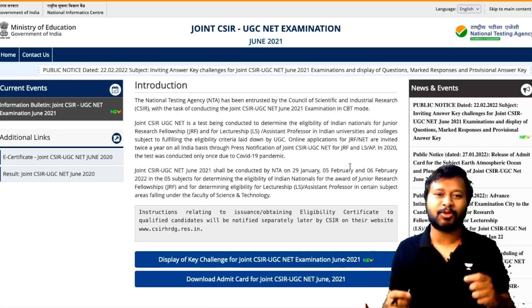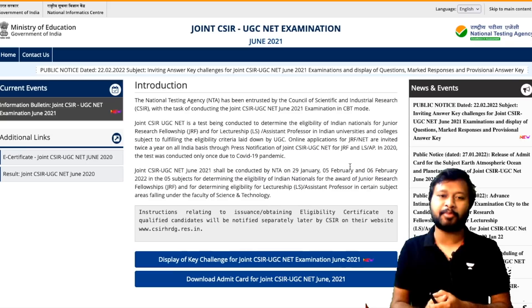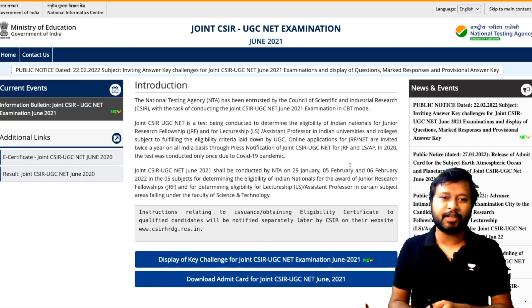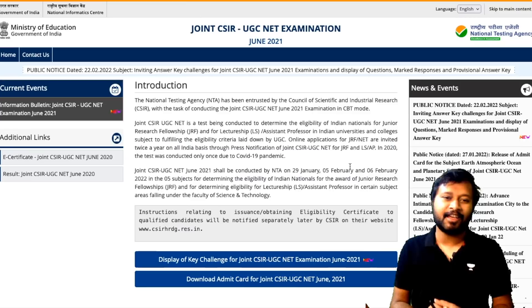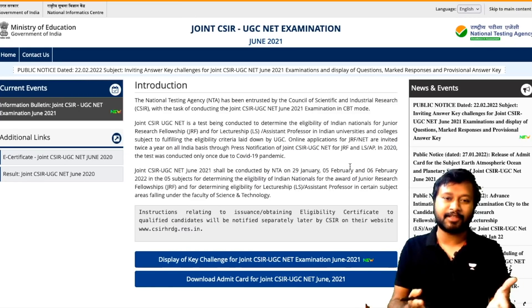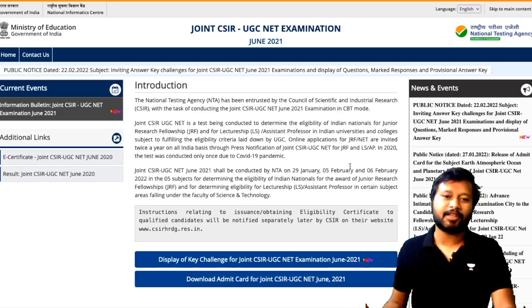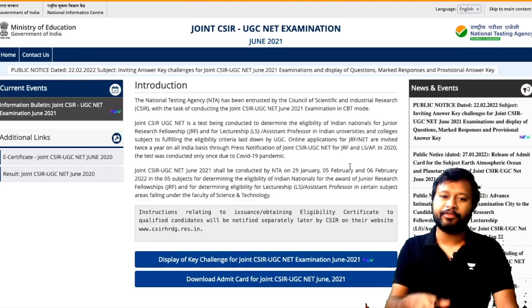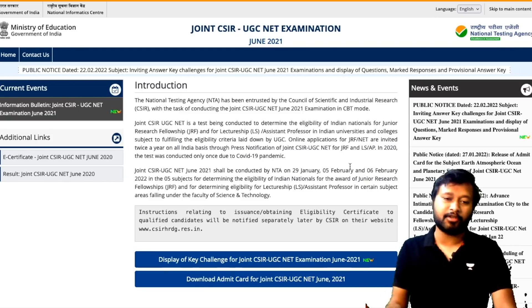Hey guys, hello everyone and welcome to the channel. Recently GATE has uploaded their response sheet and question paper, and now CSIR has also done it — and they've done it very quickly. I'm really amazed, and this is a welcome step. We all should acknowledge that I'm happy with the speed at which CSIR is working right now.